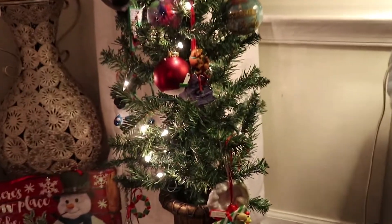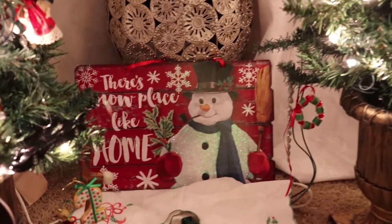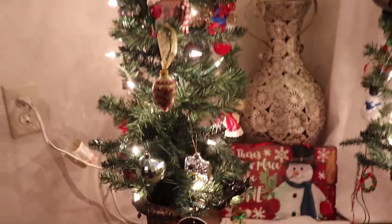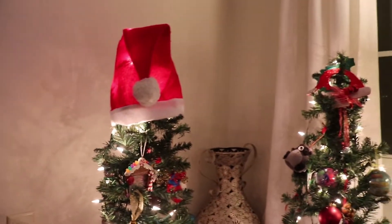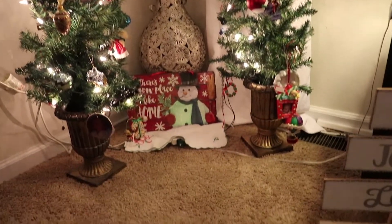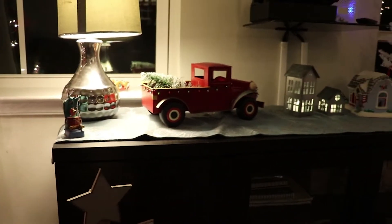These trees I had downstairs and I brought them upstairs for the boys to decorate, and they did a good job. I love that they're unique and all their own — they just speak volumes of their personality. They actually really enjoyed decorating their own little tree, so that was fun.